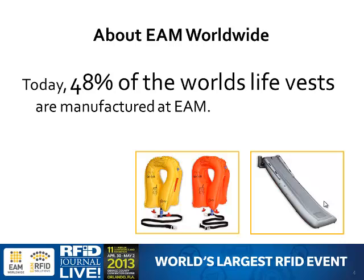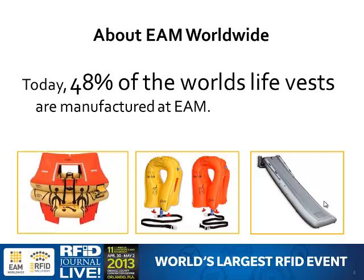We just opened up a new division for slides — we're not RFIDing the slides yet — but we are RFIDing every single life vest that comes out of EAM Worldwide, whether the client wants it or not. We also do life rafts, and while we're not currently doing those with RFID, by customer request we actually will.